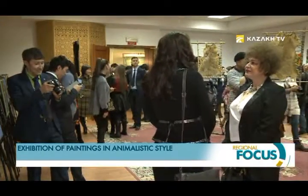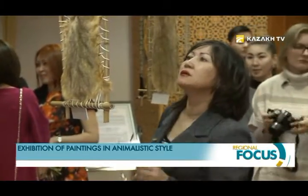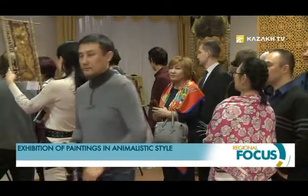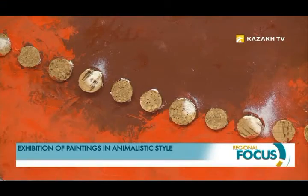According to the artist, she mostly uses skins of animals in her work because natural materials are close to her in spirit. Gul'dana Zhurkabaeva also believes that interest in the animalistic style in Kazakhstan is laid at the genetic level — since time immemorial, our ancestors adorned their interiors with such things.